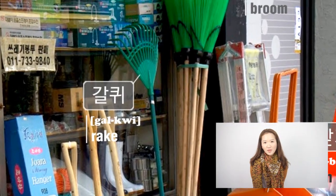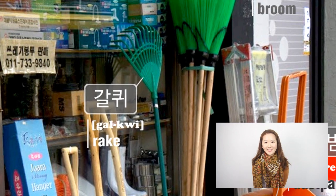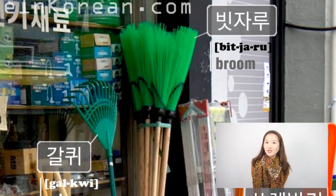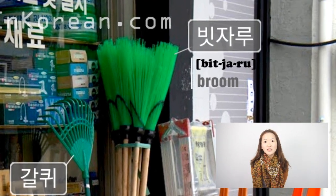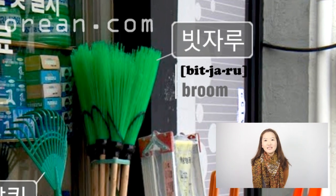If you look at the middle of the picture, there is a rake, which is 갈퀴 in Korean. 갈퀴. Next to 갈퀴, there are some brooms, which is 빗자루 in Korean. 빗자루.